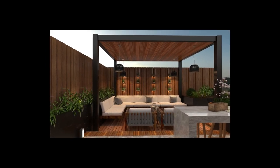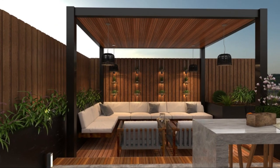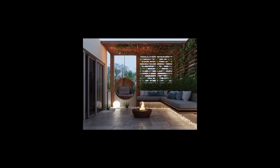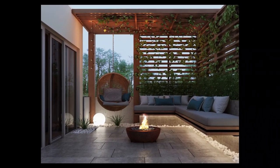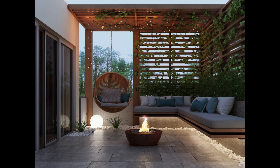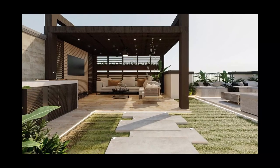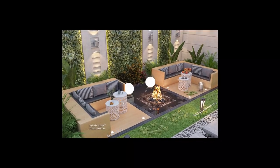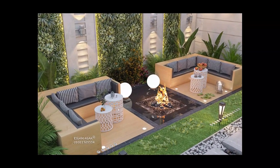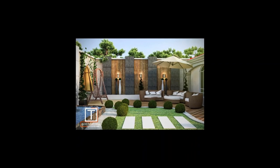Add an outdoor bar to your backyard patio so you can spend warm summer evenings kicking back with a cool beverage. These patio ideas might seem luxurious, but you can easily put together a DIY version using cement blocks and wood boards. Add outdoor chairs or stools at counter height and an umbrella to complete the setup.